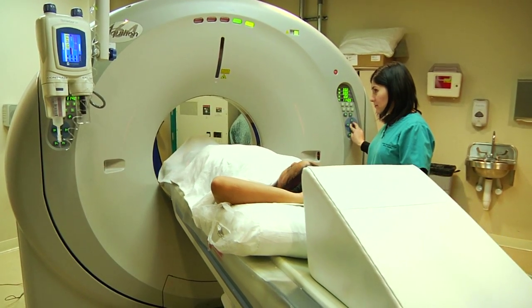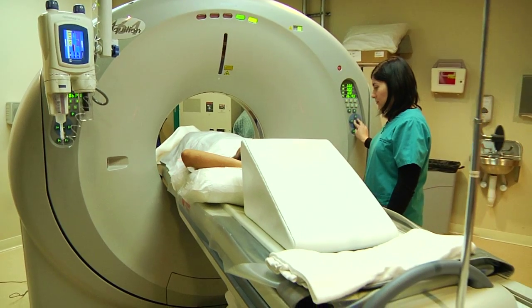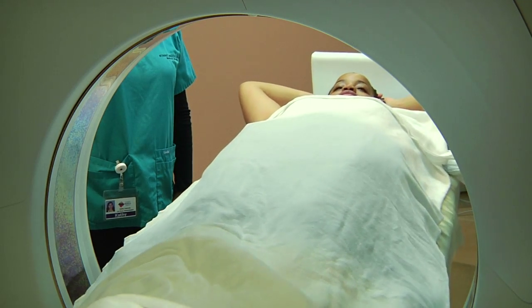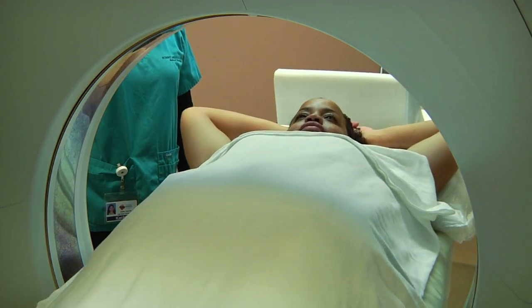For a patient in whom we suspect may have blockages in the arteries and we are considering for a cardiac catheterization — an invasive procedure — we might consider the CT angiogram as a way to find this information out non-invasively.